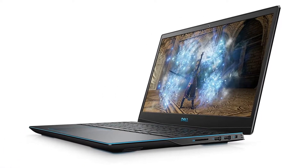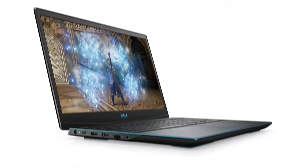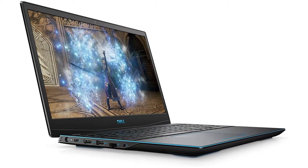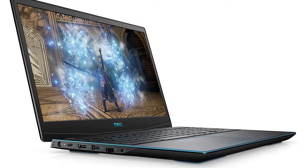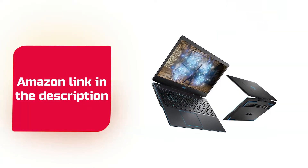At 5.18 pounds, the hefty laptop comes in a completely black chassis with hints of blue over its edges, logo, keys, and trackpad. If you like this product, please check out the Amazon link in the description below.